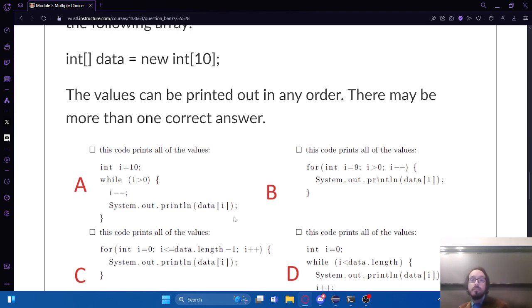Can you explain why B doesn't work again? It's not going to print out the value at position zero. When i gets down to one, it subtracts one to make it zero, then tests the condition - zero is not greater than zero, that's false, so it stops. It will never execute that line for i equals zero, which is the very first or last element of the array depending on how you look at it.